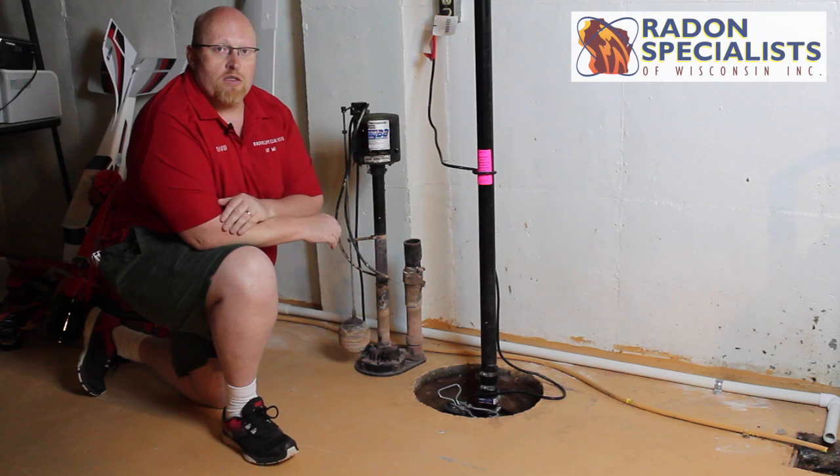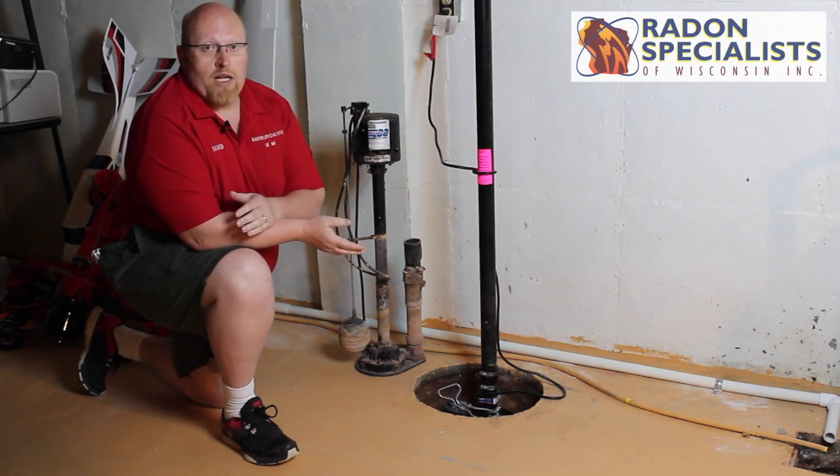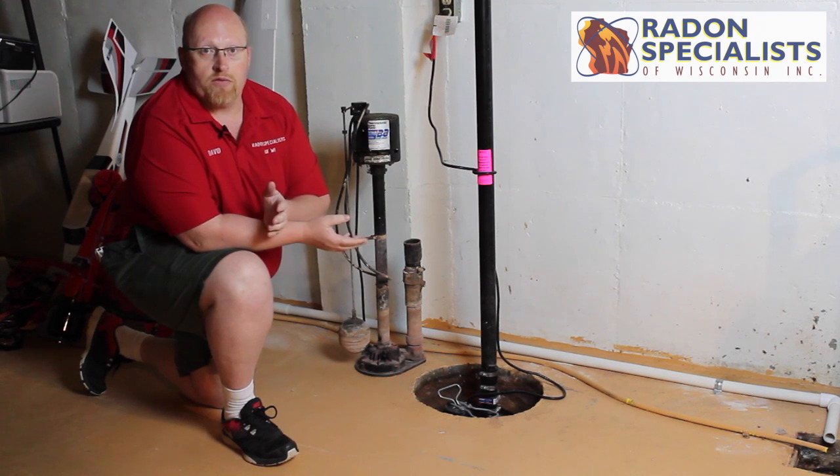Hi, I'm David Daniels from Radon Specialists of Wisconsin. I'm here to talk about radon testing. One thing about radon testing: you want to test the home based on how you use it. So if you're down in the basement one hour a week or something, you would normally test the first floor.